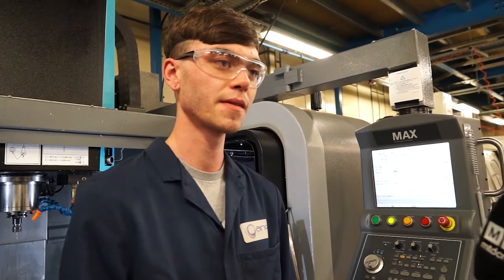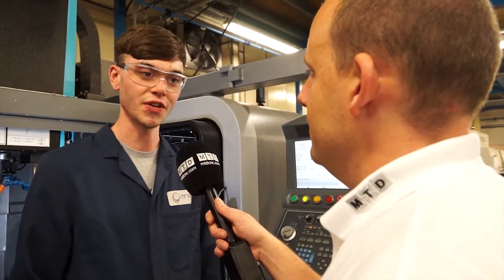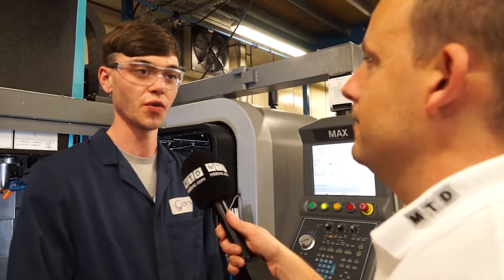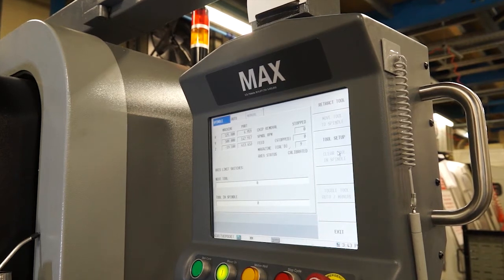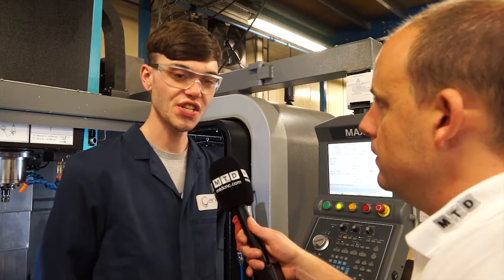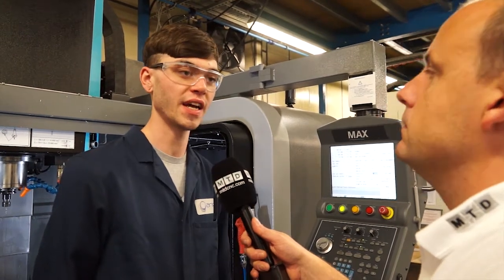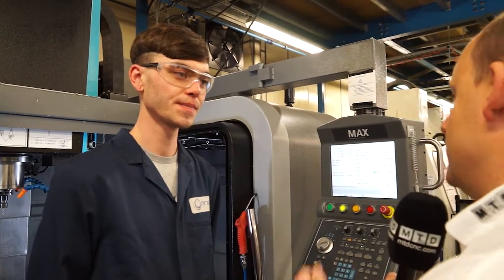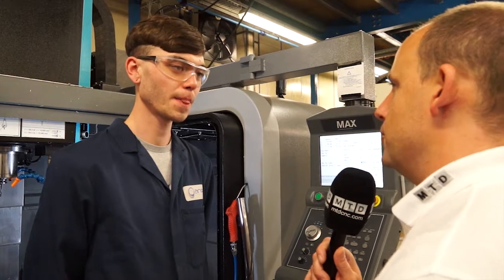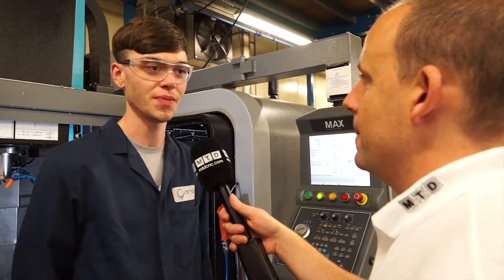Have you had experience with other controls before, or have you come out of an apprenticeship? I've been an apprentice the whole time I've been here. I've used the other machines as well — the older ones — and this one is much more easy to use. I actually started here as an apprentice, did work experience here while at college, did a diploma in engineering, but I'd never had any experience with CNC before. Now I find it really interesting and quite easy, because I'm used to computers, being of my generation.